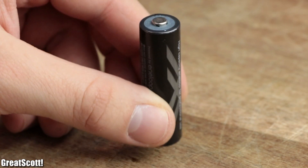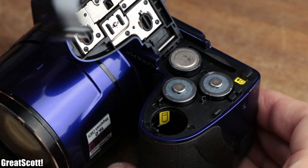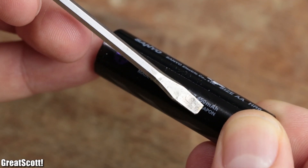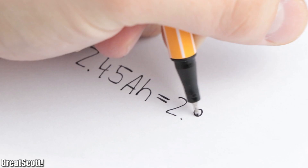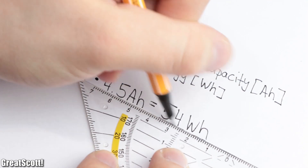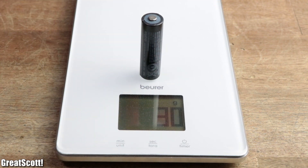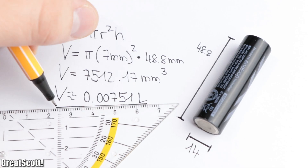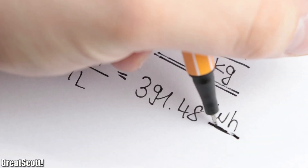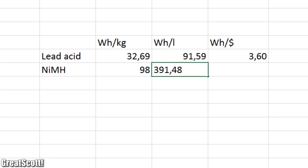Next is nickel metal hydride, which is commonly used in older and even modern consumer electronics. With its nominal voltage of 1.2V and its capacity of 2.45Ah, it can deliver an energy of 2.94Wh, much less than the lead-acid one. But with its low weight of only 30 grams and its volume of 0.00751L, its gravimetric and volumetric energy density is 3 to 4 times higher than the lead-acid type.